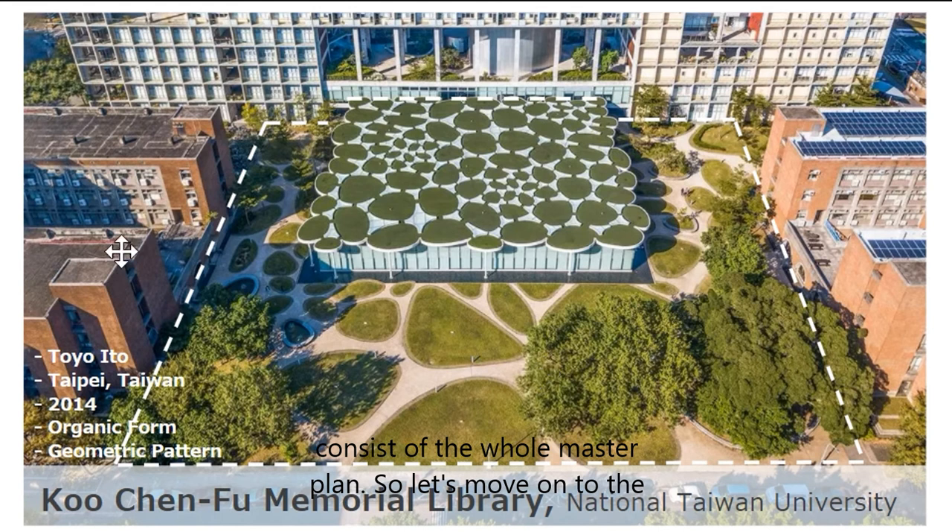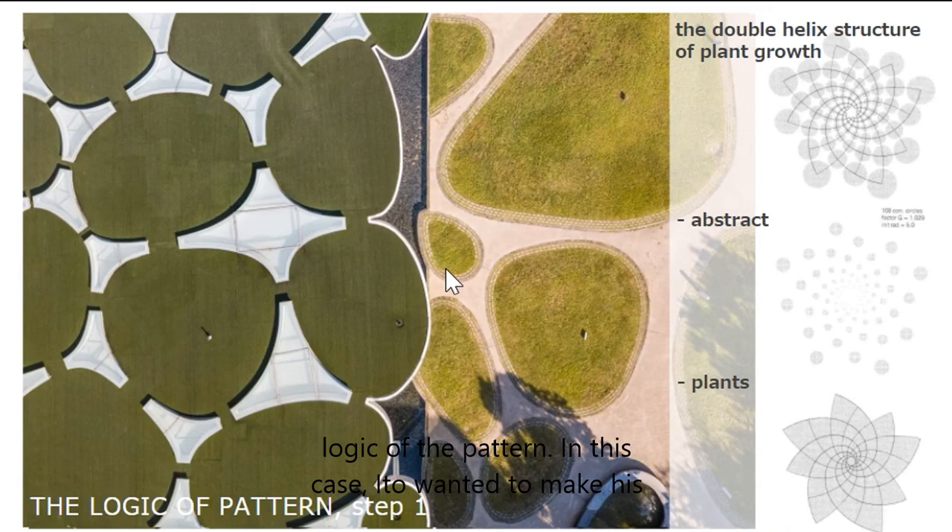Let's move on to the logic of the pattern. In this case, Ito-san wanted to make his architecture integrate into the landscape, so he researched the natural principle algorithm. He called that the double helix structure of plant's growth.